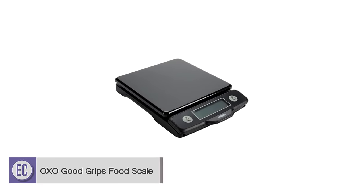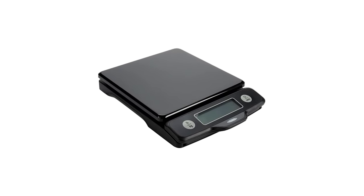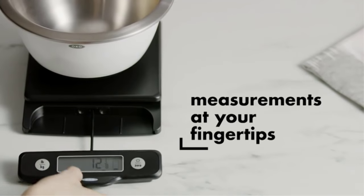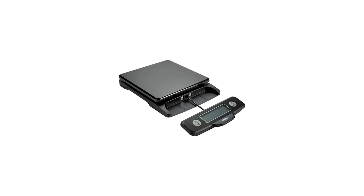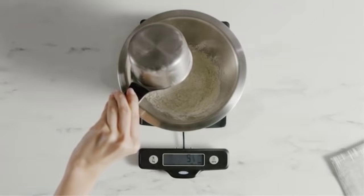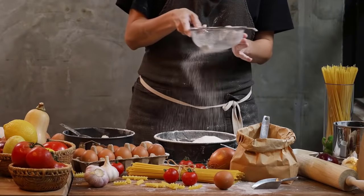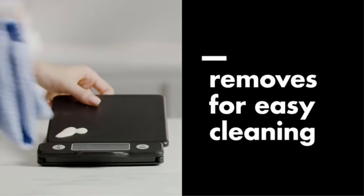Number two: the OXO Good Grips Food Scale. This digital scale offers a perfect combination of reasonable price and practical design, including a handy pull-out display that tucks neatly below the platform. The straightforward design makes it easy to read even while using large containers. It can accurately weigh small quantities, which is one of its best features. After one year of long-term testing, there have been no issues with overall performance and the customer service team was responsive. The pull-out display is a great advantage as it keeps the scale slim enough for storage in tight spaces.